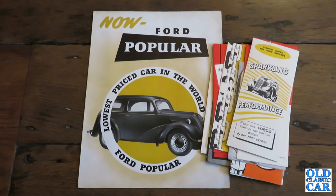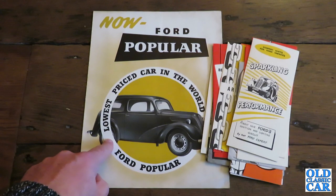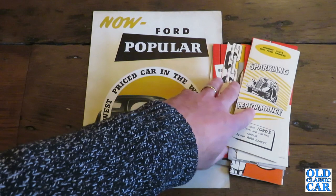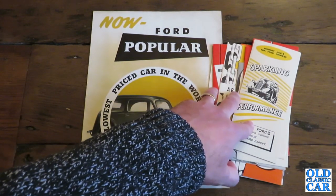Welcome to the Old Classic Car Channel. Today's classic brochure review is for the Ford Pop 103E. In this video I'll be looking at an original sales brochure and also some leaflets which I've never seen before or since. They'll all relate to the side valve Fords.